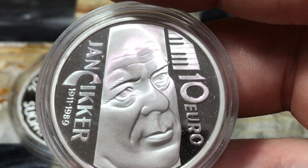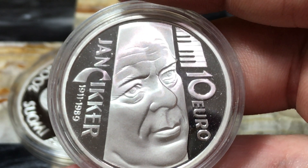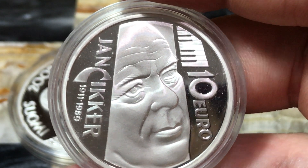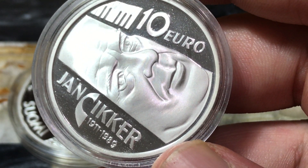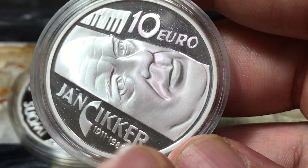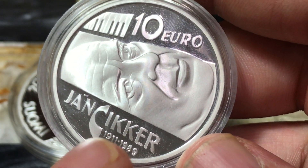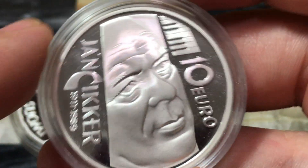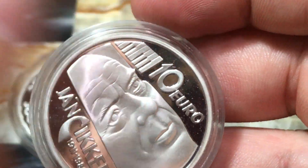This one is from Slovakia and this 10 euro coin is from 2011, commemorating the hundredth birth anniversary of Jan Sicker — that's the name right here. Again, I just don't know how to pronounce it. So this person was born in 1911, died in 1989, celebrating the hundredth birth. And I believe these are piano keys right here.